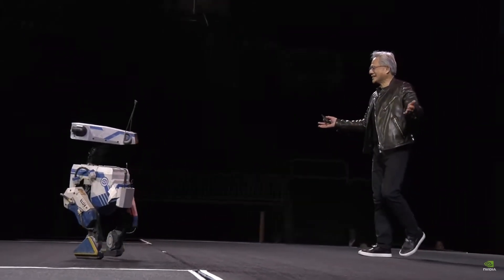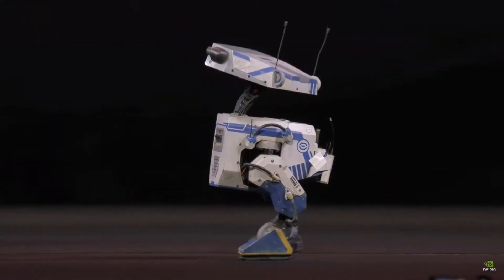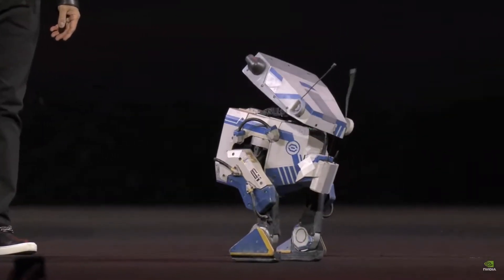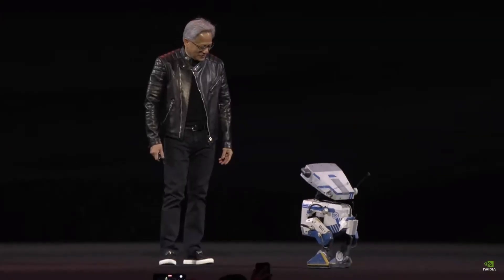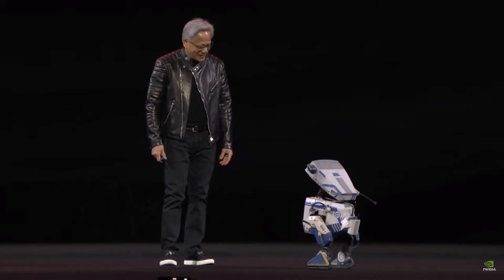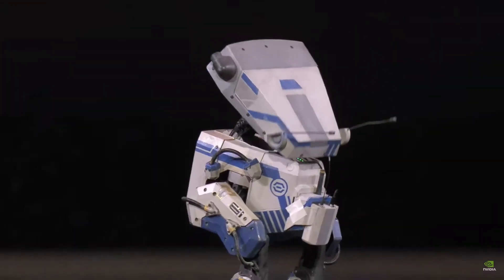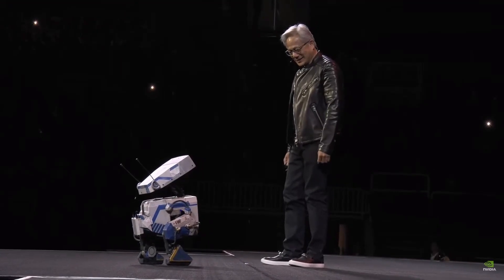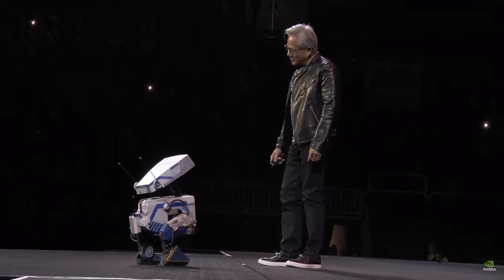Tell me that wasn't amazing! Hey Blue, how are you doing? How do you like your new physics engine? You like it, huh? Yeah, I bet, I know. Tactile feedback, rigid body, soft body simulation — super real-time.